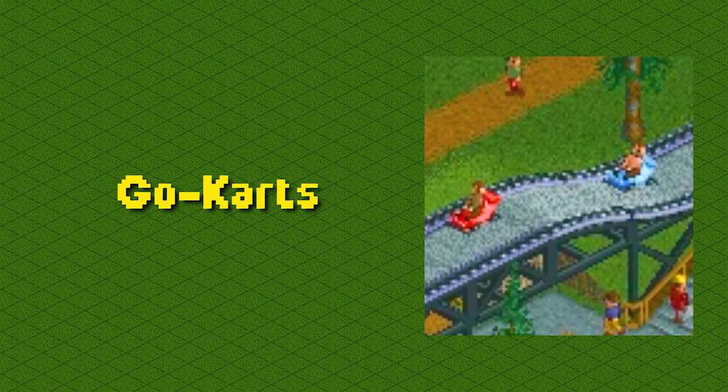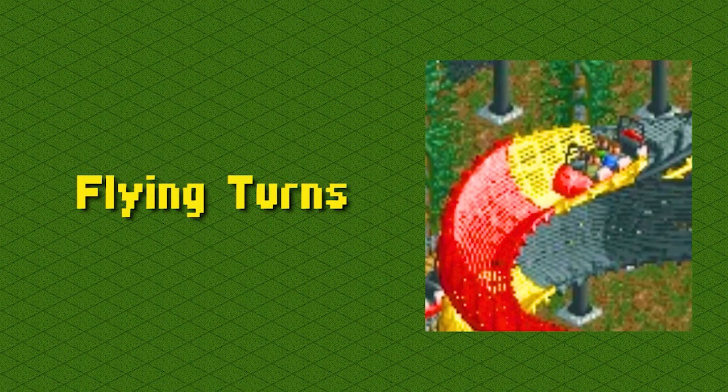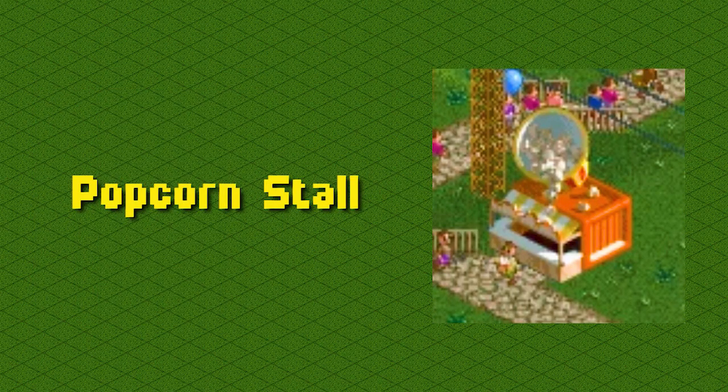These are go-karts, a thrill ride where you race other guests: go-karts. This is the wooden roller coaster, one of my favorite coasters to build: wooden roller coaster. This is the flying turns, a coaster type where the name doesn't really make sense: flying turns. This is the log flume, one of the most popular water rides in the game: log flume. This is the popcorn stall, where you can get one of the best snacks in the world: popcorn stall.